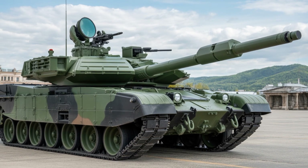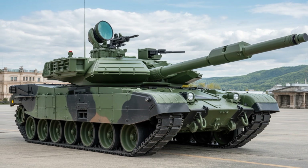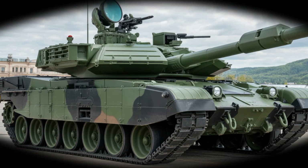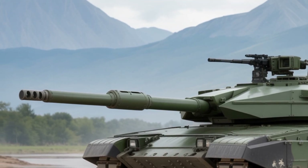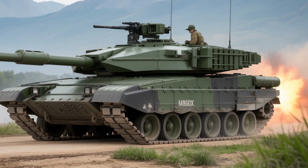Welcome to AutoCustom 2. Today we're revealing the new 2025 Challenger 3 Main Battle Tank — the pride of the British Army and one of the most advanced tanks on earth. Let's dive into the power, protection, and performance of this cutting-edge war machine.